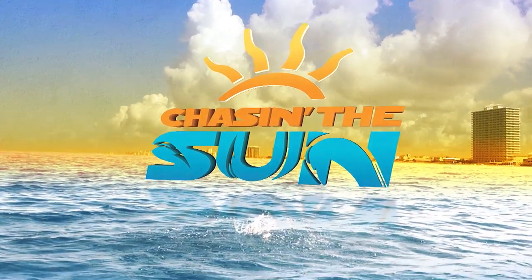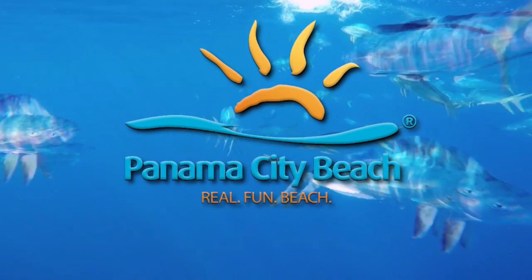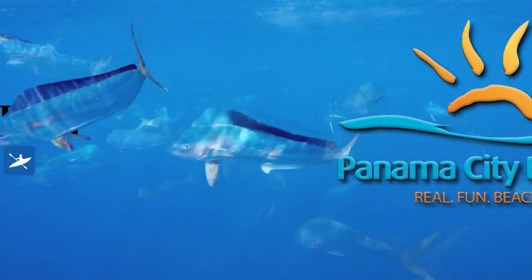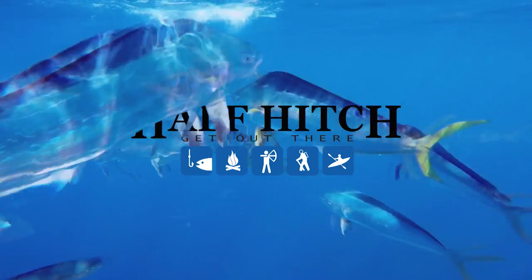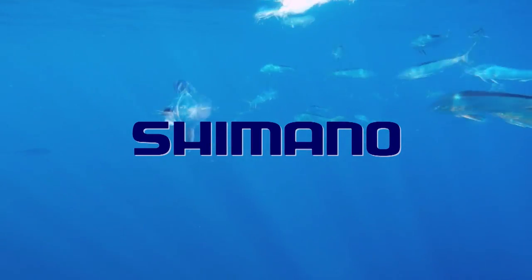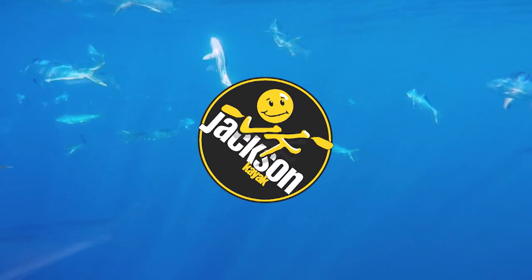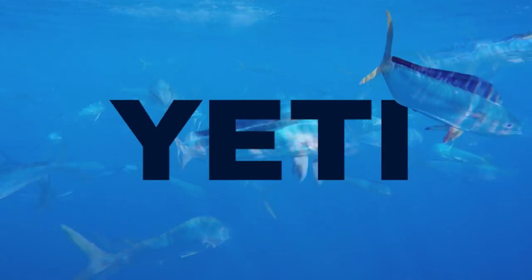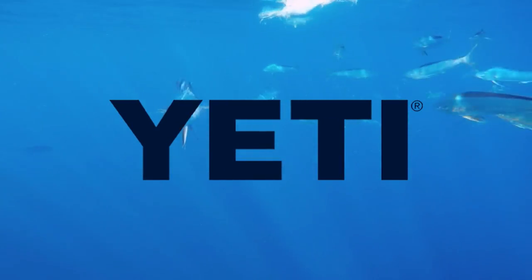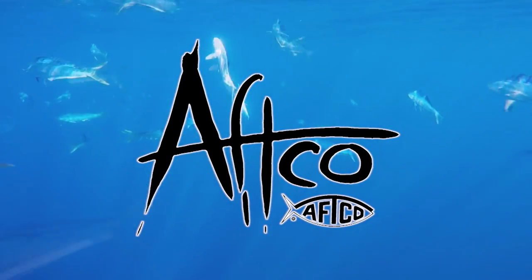Chasing the Sun has been brought to you by Visit Panama City Beach, Half Hitch Tackle — get out there, Shimano — focus your passion, Jackson Kayaks for anglers, Yeti Coolers — built for the wild, and by AFCO, American Fishing Tackle Company.